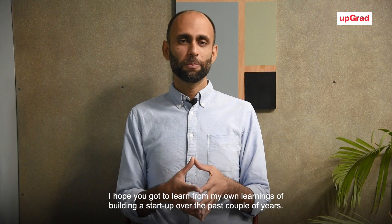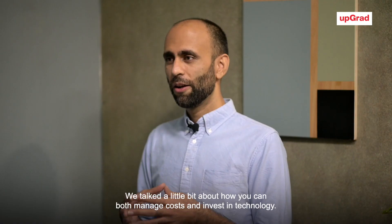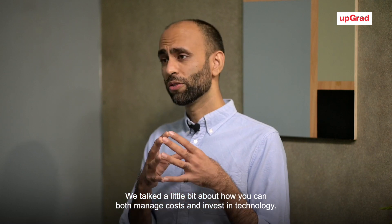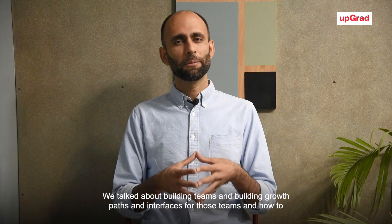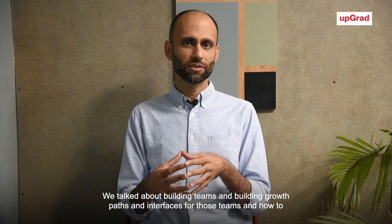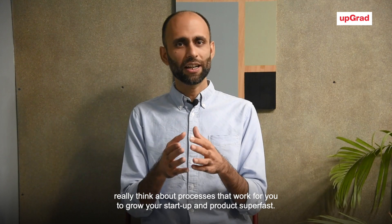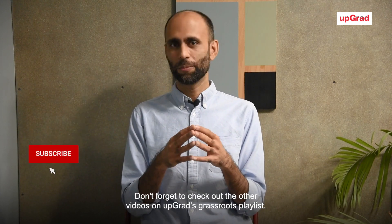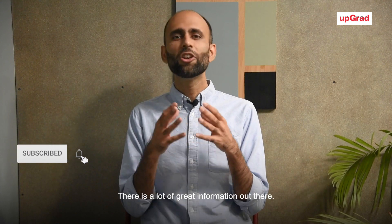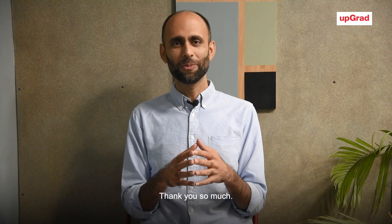I hope you got to learn from my learnings of building a startup over the past couple of years. We talked about how you can manage costs and invest in technology, building teams, growth paths, interfaces for those teams, and processes that work for you to grow your startup and product super fast. Don't forget to check out the other videos on Upgrad's Grassroots playlist. Thank you so much. Goodbye.